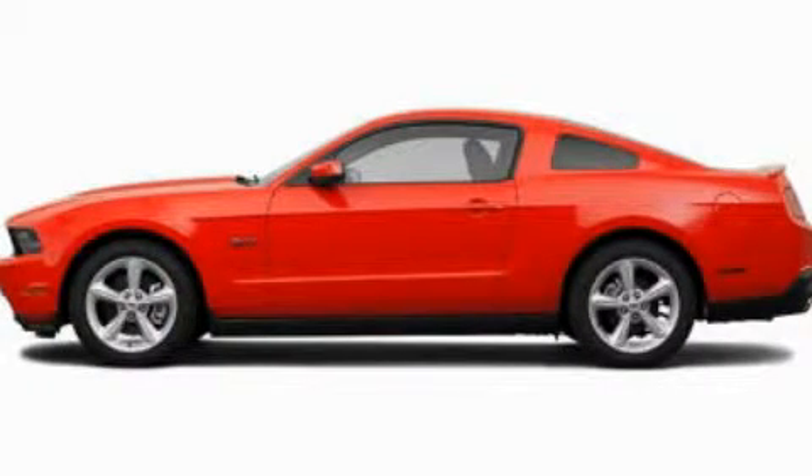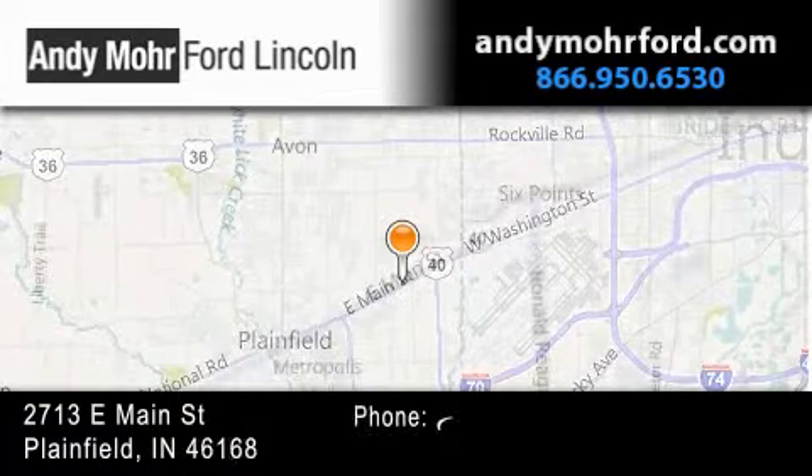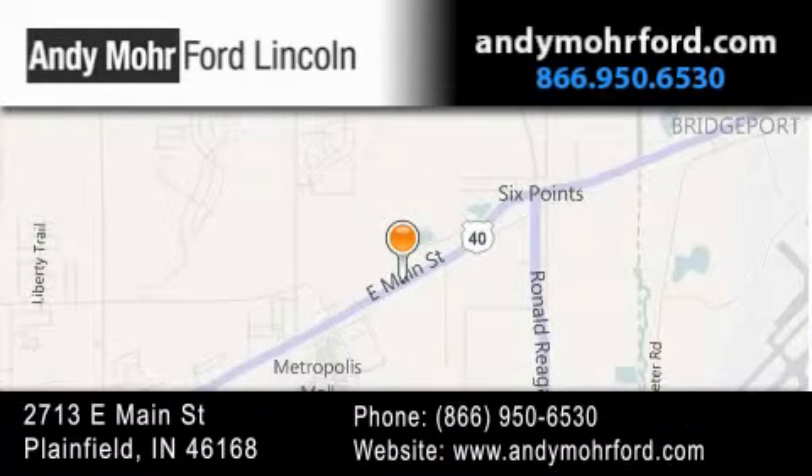Call now to find out how you can own this breathtaking automobile. Andy Moore Ford Lincoln is the place to find new Ford and Lincoln cars and trucks and pre-owned vehicles in Indianapolis. You can search our new and pre-owned inventory online, get new car pricing, and receive free no-obligation price quotes. Stop by and visit us today at 2713 East Main Street in Plainfield or see us online at AndyMooreFord.com.